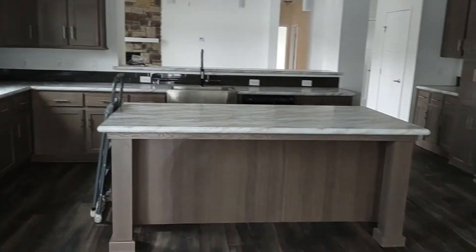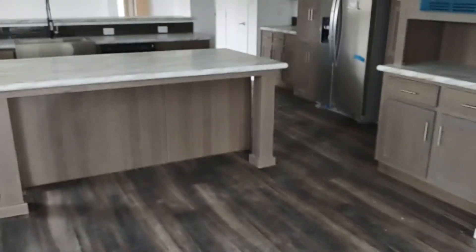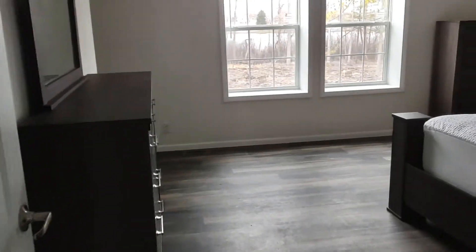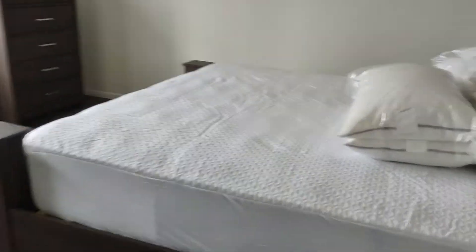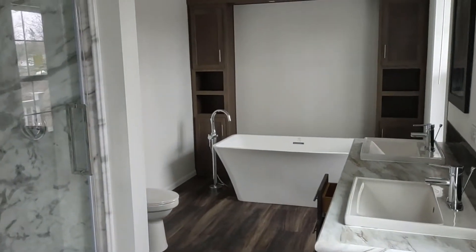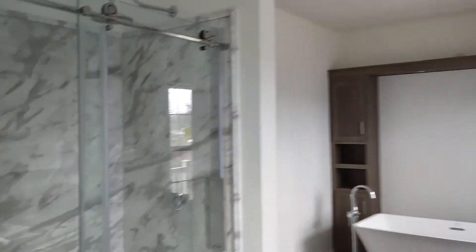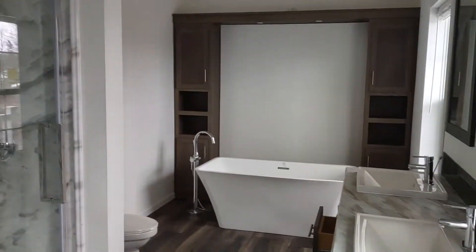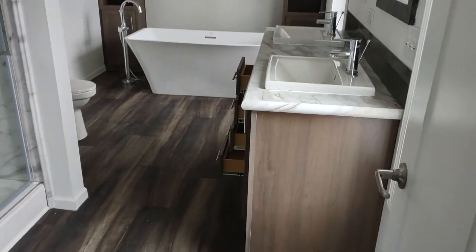Here's the kitchen — it's got a nice island. And the master bedroom. That's the Egeo shower, not a separate tub. They did the square sinks and the walk-in closet.